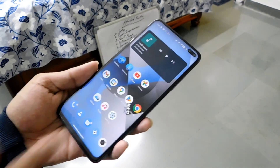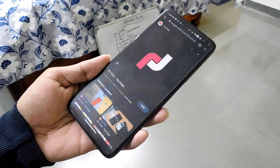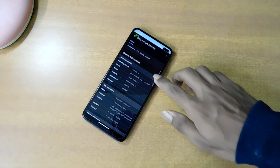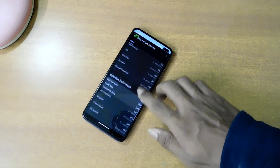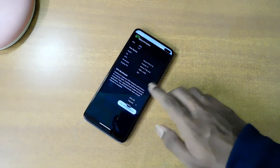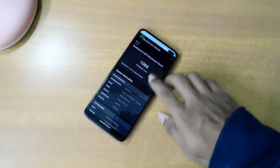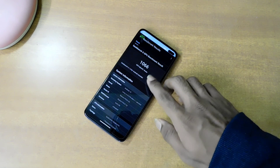Now let's move on to the Geekbench 6 test. We will keep some apps running in the background to check RAM management. Geekbench tests your CPU or GPU in various ways and converts it into a numerical score. We got a single core score of 715 and a multicore score of 1739, which is better than the previous custom ROM. GPU OpenCL score is 1066, again better than Evolution X, and GPU Vulkan is 8494, which is slightly lower than what we got on the previous custom ROM.